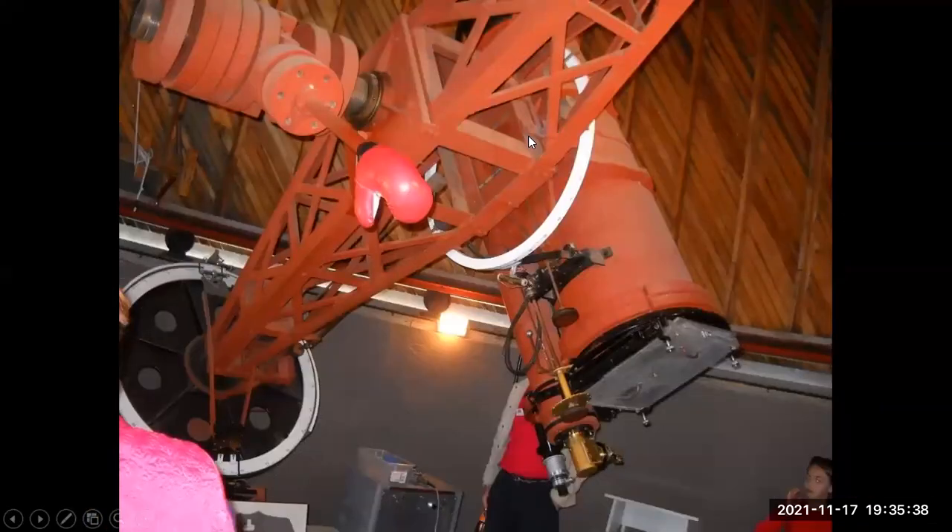Another view of that same telescope. You might wonder what this boxing glove is doing up here — that's to keep visitors from hitting their head on this steel rod sticking down, which would be uncomfortable without the cushioning of the boxing glove.